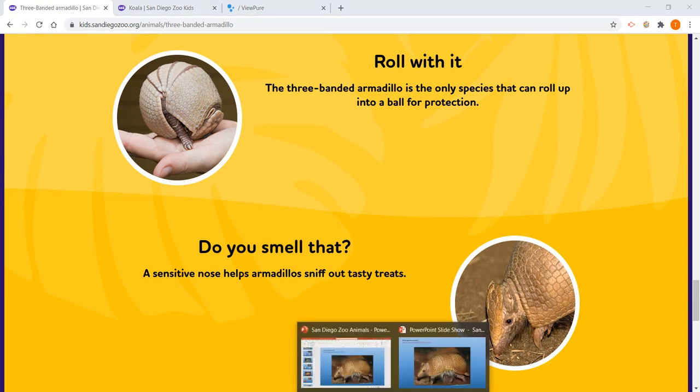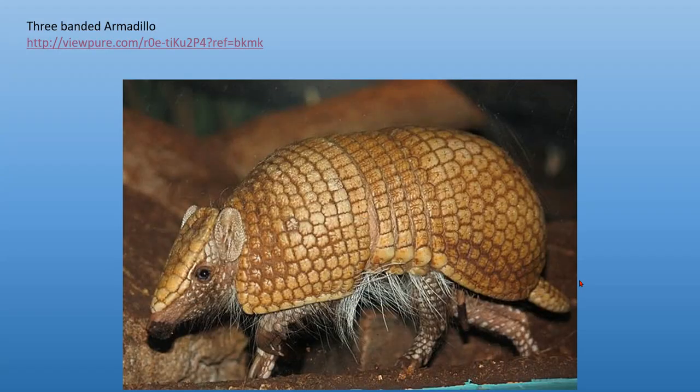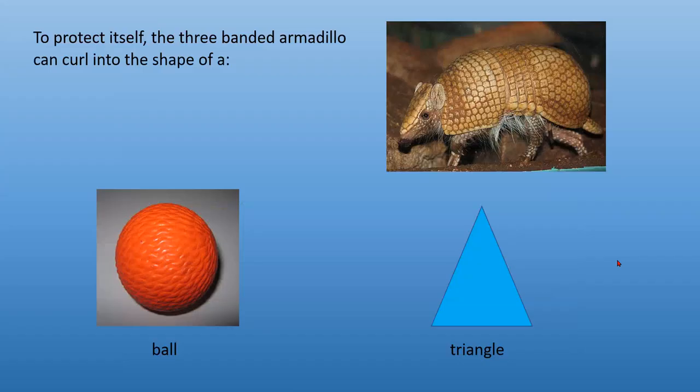Here comes a question. To protect itself, the three-banded armadillo can curl into the shape of a ball on the left or a triangle on the right. You can pause the video to get your answer ready. The answer is a ball — the three-banded armadillo can curl into the shape of a ball to protect itself from predators.